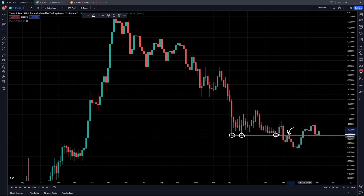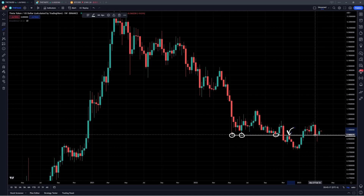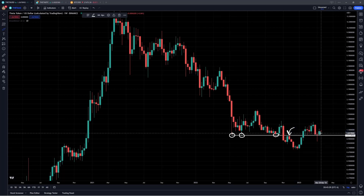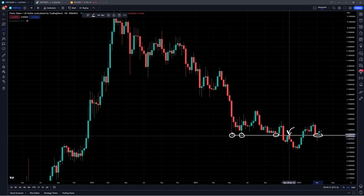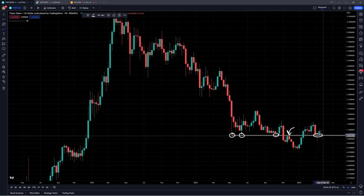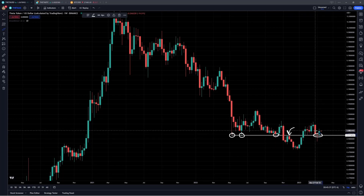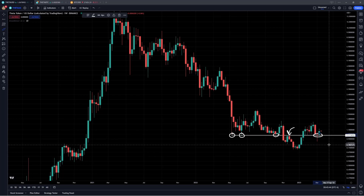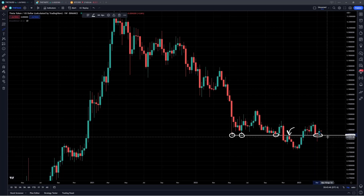The reason we're talking about this is because we have seen this start to flip into support. The last few weeks have retested this, each of the closes holding above this level, and we're now starting to see a little bit of a bounce off of this, really giving us the sign that this is now support and it is no longer resistance like it was back here on the November rejection, which is a very bullish sign that we have to be paying attention to.